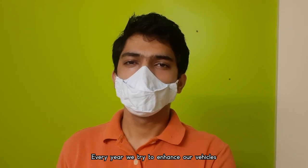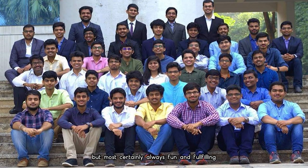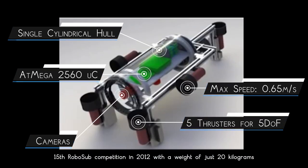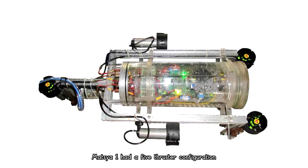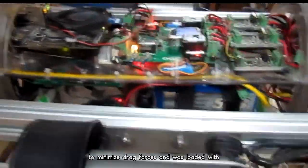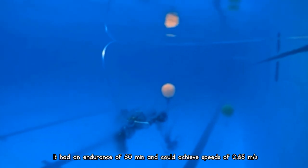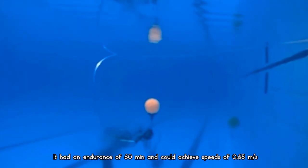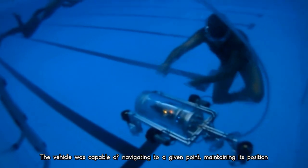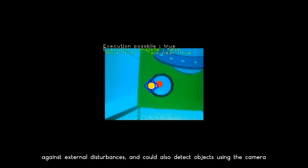Every year we try to enhance our vehicles, ensuring consistent improvement in their capabilities. Our debut vehicle, Matsya 1, was the lightest AUV at the 15th RoboSub competition in 2012 with a weight of just 20 kilograms. It had a 5-thruster configuration for 5 degrees of freedom, a single cylindrical hull to minimize drag, and was loaded with temperature and pressure sensors and a basic mission planning module. It had an endurance of 60 minutes and could achieve speeds of 0.65 meters per second. The vehicle was capable of navigating to a given point, maintaining its position against external disturbances, and could detect objects using the camera.